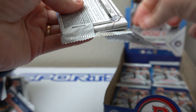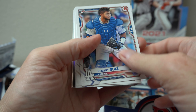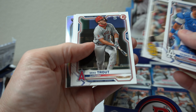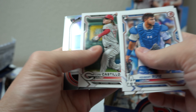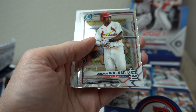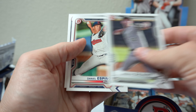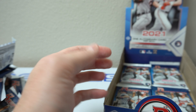Five packs. Kiebert Ruiz rookie. Patino, Trout, Castillo. Clark Schmidt. Jordan Walker, Luis Garcia. Andrew Dahlquist, Espino, Iddi Diaz.